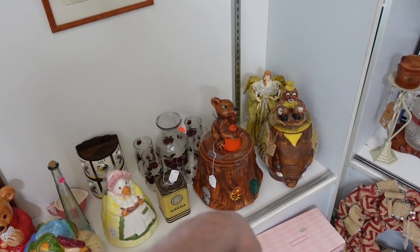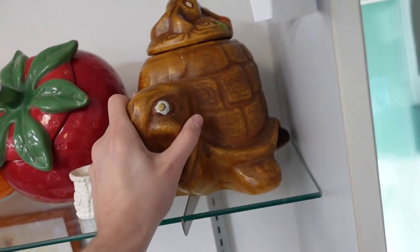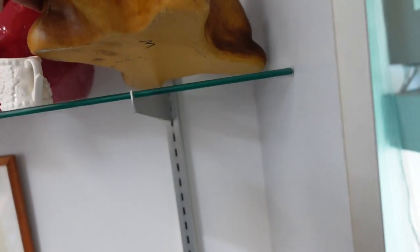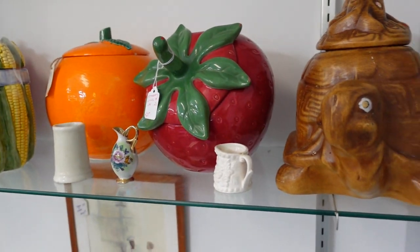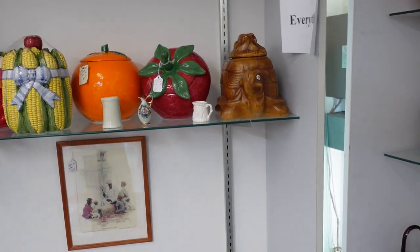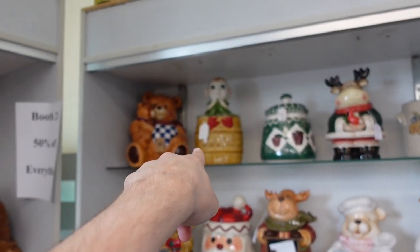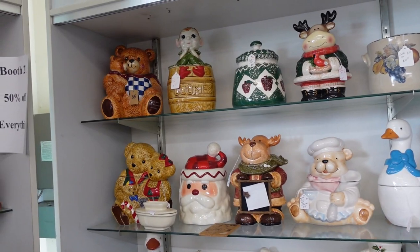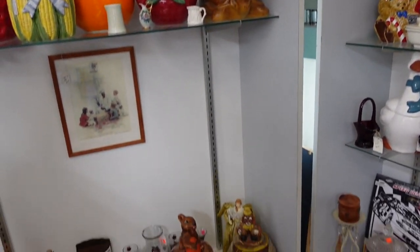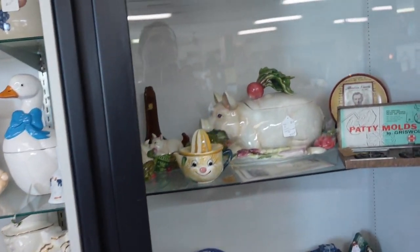So Barb might be interested. That one might be Treasure Craft. Is this a Turtle Treasure Craft, Barb? I don't know. Look at that little guy — that's a cute one, so that'd be like $22 as well — the elf with the cookies. You might want one of these. It doesn't look like Treasure Craft to me, but it could be. They look too large.